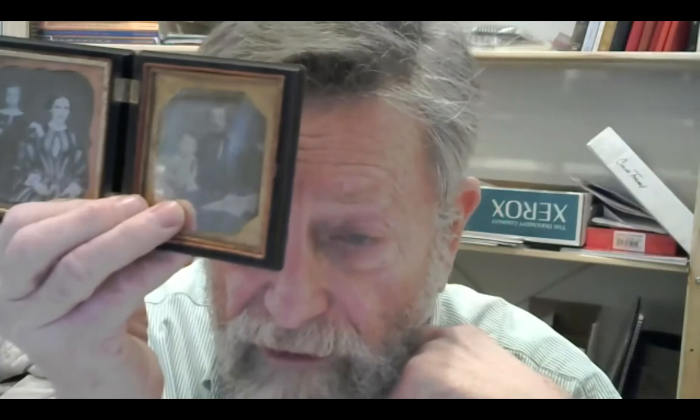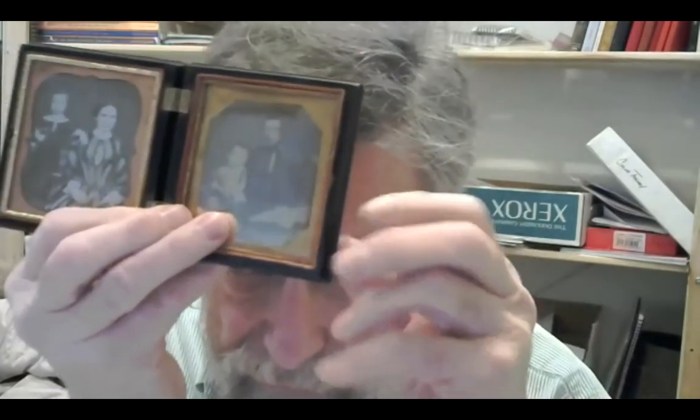This is another daguerreotype — a mother with daughter, I presume a father with son. Remember, this is the actual film. Daguerreotypes cannot be reproduced, so this is the actual material that was photographed in the camera and handed right to the people who purchased the photograph.